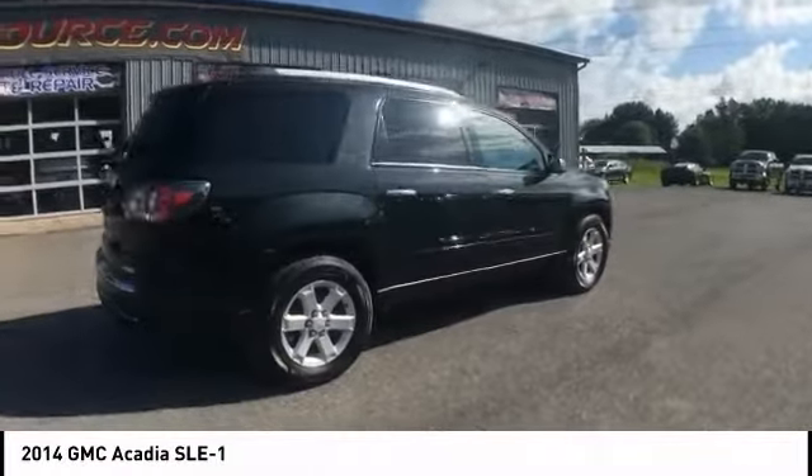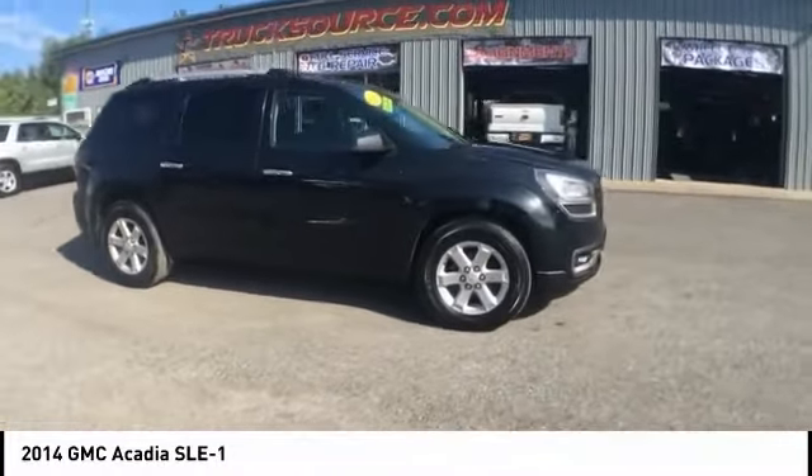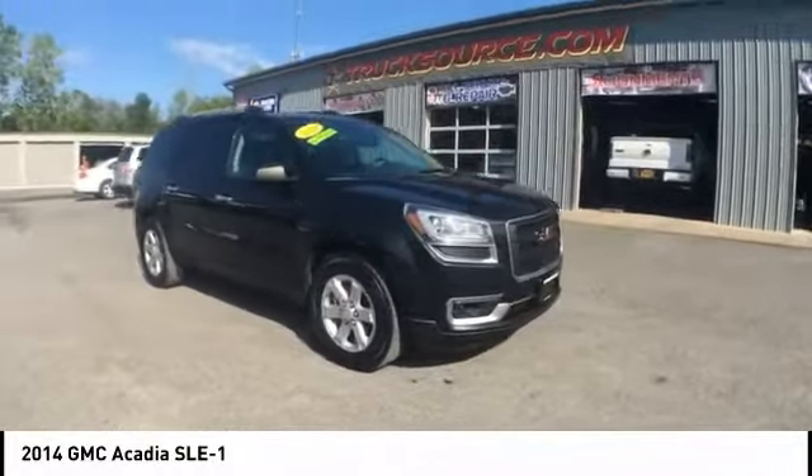Advanced technology and thoughtful ergonomics. The Acadia is a premium utility that rejects compromise and is priced below $20,000.